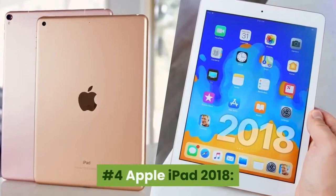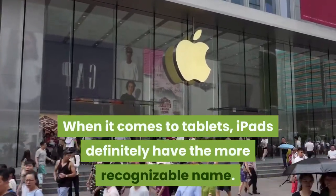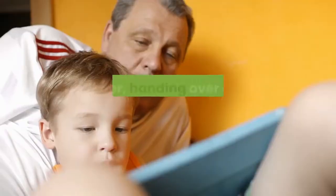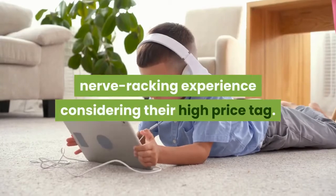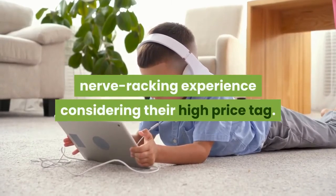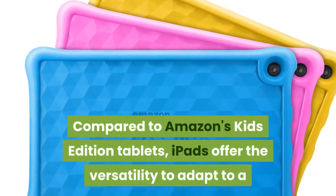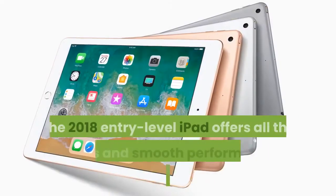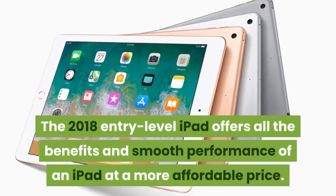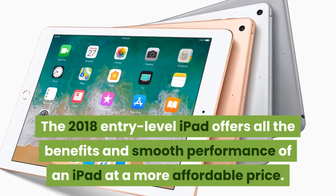Number 4: Apple iPad 2018. When it comes to tablets, iPads definitely have the more recognizable name. However, handing over an iPad to a child can be a nerve-wracking experience considering their high price tag. Compared to Amazon's Kids Edition tablets, iPads offer the versatility to adapt to a growing kid's changing needs in a tablet. The 2018 entry-level iPad offers all the benefits and smooth performance of an iPad at a more affordable price.